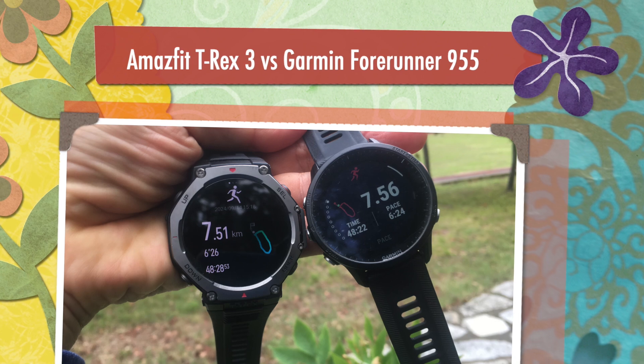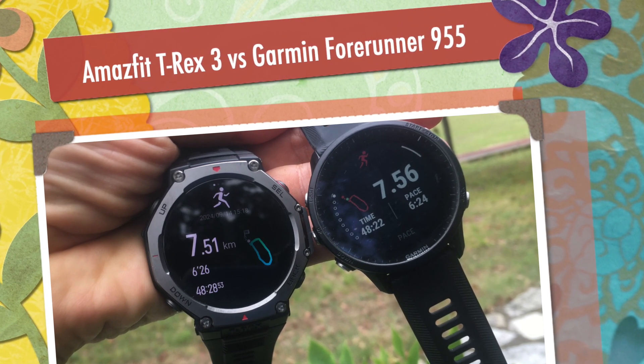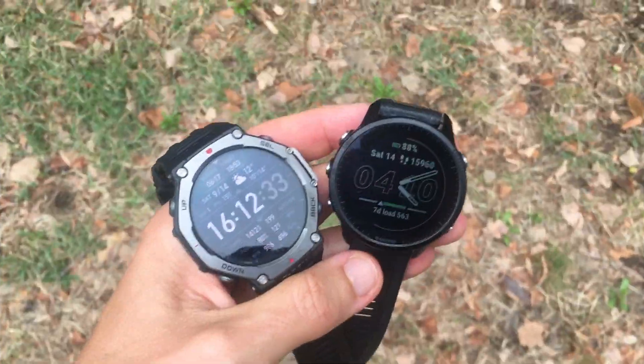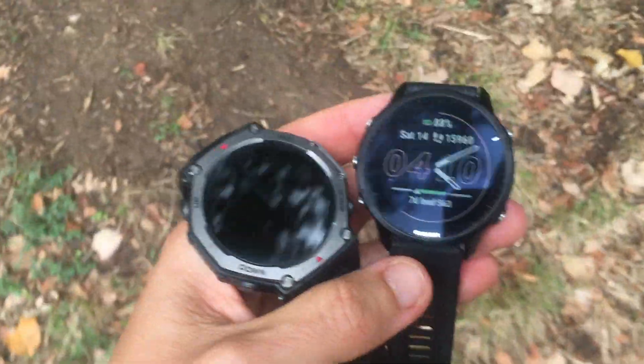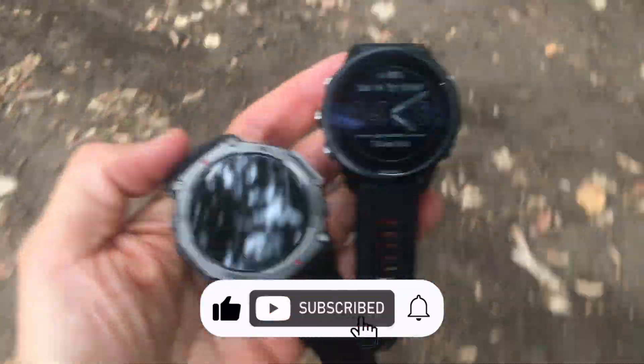I thought it might be useful to do a video comparing how the Amazfit T-Rex 3 stacks up against the Garmin Forerunner 955 as far as accuracy of run tracking data and GPS.